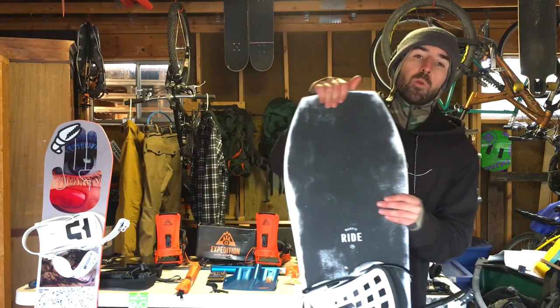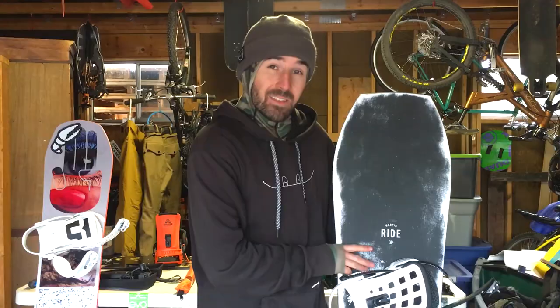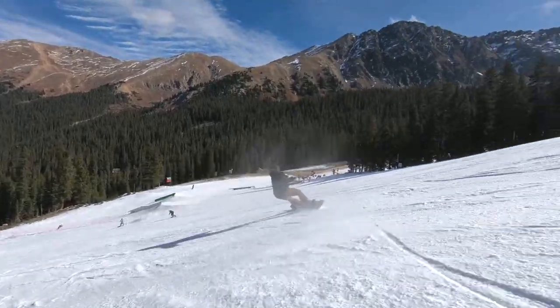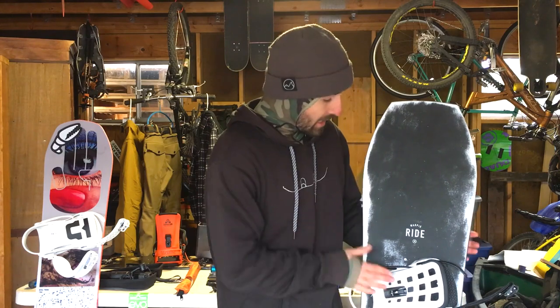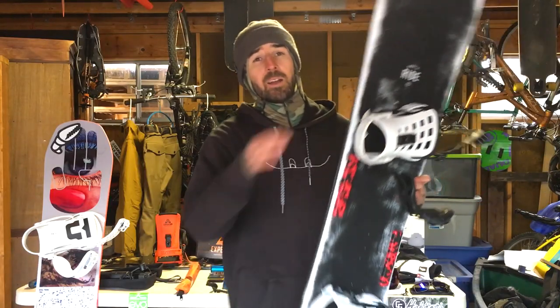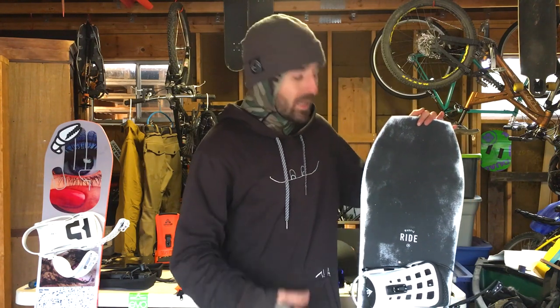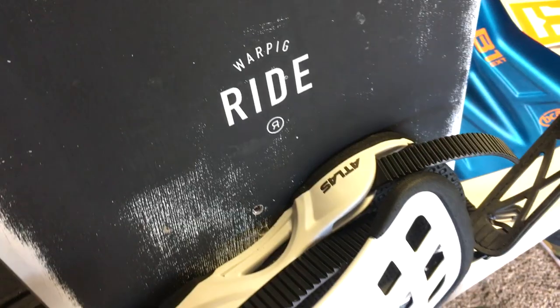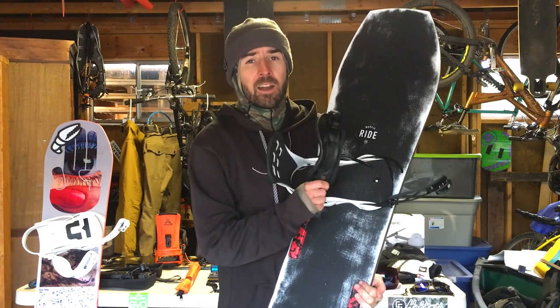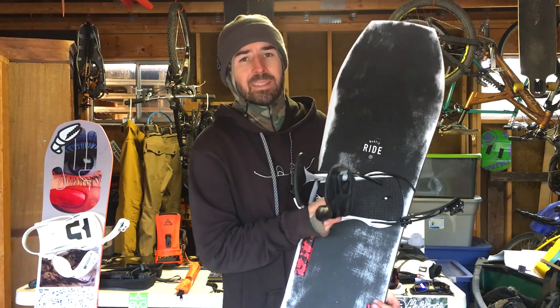The first board I'm talking about is the Ride War Pig — the 154 with a 27cm waist width, so really wide. It's a lot of fun for carving; I'll use it as a free ride board, take it in powder, and probably through the park too. I've got Crab Grab traction pads on it. I paired it with the Union Atlas binding — lifetime warranty on the base plate and heel cup, adjustable heel cup, tool-less strap adjustment, magnesium buckles, EVA foam on the base plate, and Exo frame straps for comfort and performance.